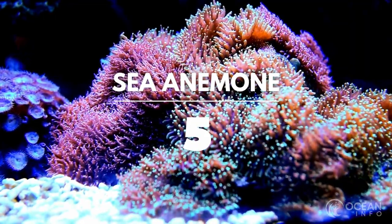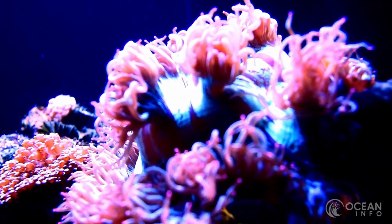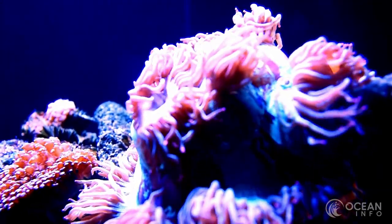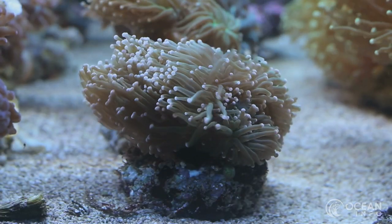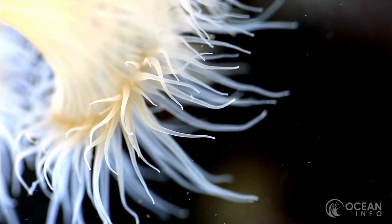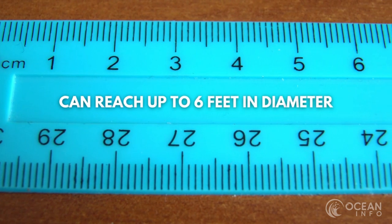The sea anemone is a weird predatory creature. Despite actually being an animal, they are named after the terrestrial flowering plant of the same name, due to their very similar appearance. Living in soft sandy areas of the ocean floor, and occasionally near the surface of the water, it uses its poisonous stingers to hunt its prey. These mind-boggling creatures can reach up to 6 feet in diameter.